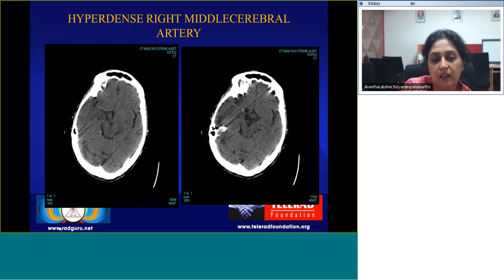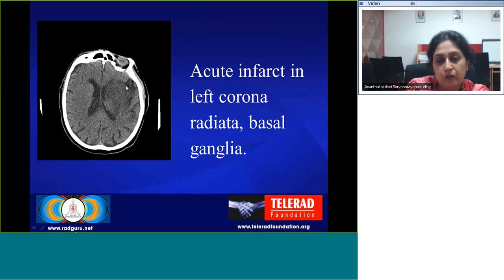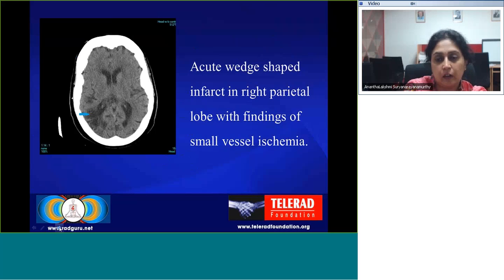These are some of the ancillary findings seen in our cases that are pathognomonic of acute MCA territory infarct. This is a hyperdense middle cerebral artery sign — on this non-contrast CT, the M1 and M2 segments of the right middle cerebral artery are hyperdense with an evolving infarct. Another example shows a widespread acute infarct involving the left corona radiata and basal ganglia. A further case shows an acute wedge-shaped infarct in the right parietal lobe with an ancillary finding of small vessel ischemic disease.